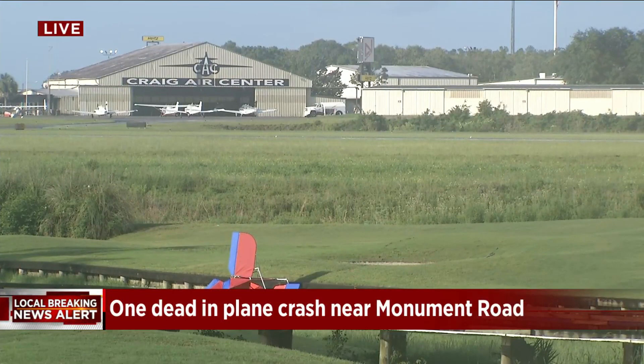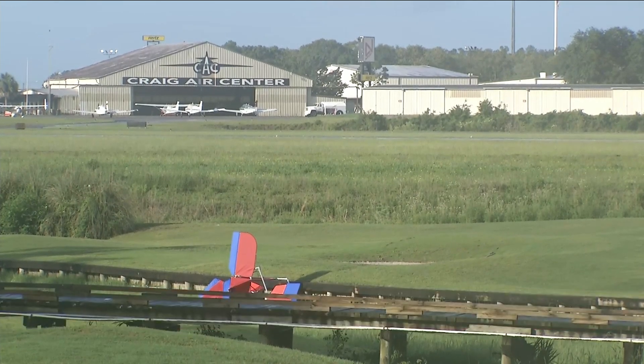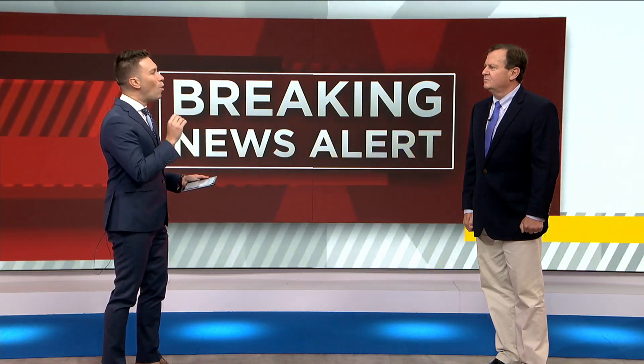A closer look at the scene of a deadly crash on a golf course near Monument Road. This is a new angle just into the newsroom showing the ultralight aircraft that went down at around 6:30 this morning. Joining us is News 4 Jacksonville's aviation expert Ed Booth. Thank you for coming on under such short notice. We are getting word that this is an ultralight aircraft — what is that and how is it different from a plane?